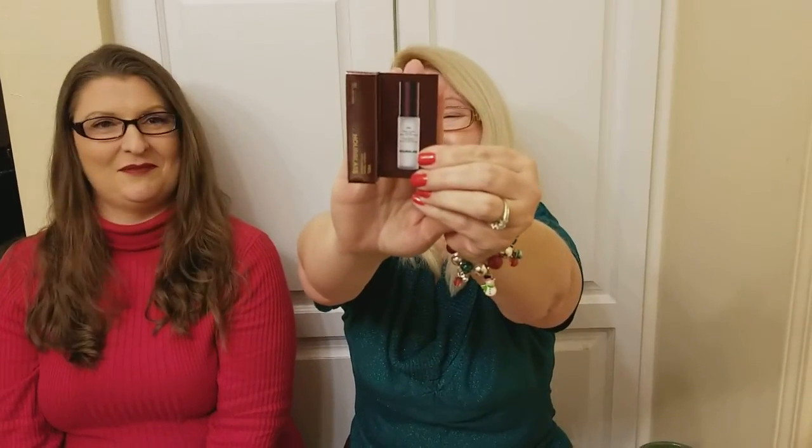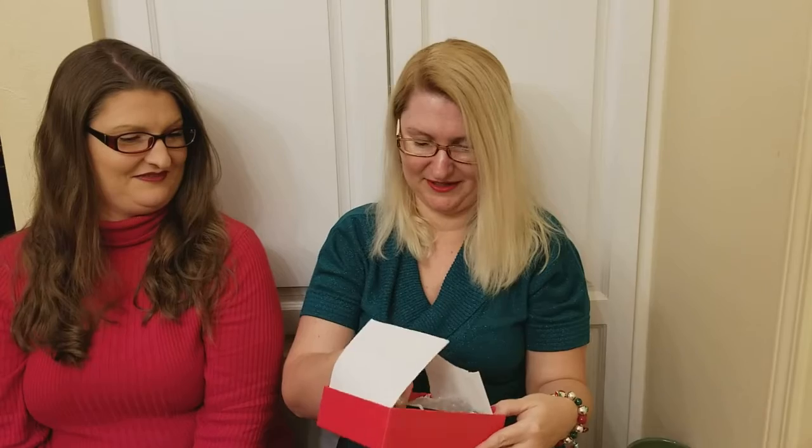Give away or keep, give away or keep. Hourglass Veil Mineral Primer — I have this, I have it sitting on my counter right over there. It's going to be a toss-up. I don't know if I want to give it away or not.